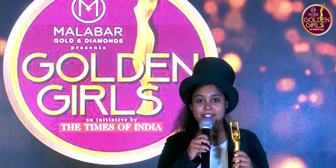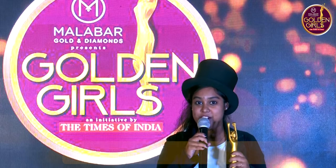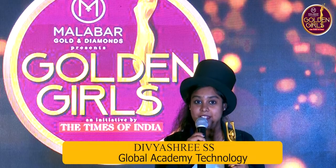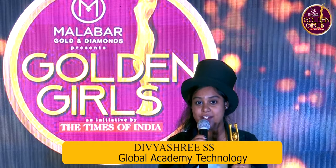Hello everyone! I'm Divya Sri from Global Academy of Technology. I performed magic. If you like my performance, please do vote for me at www.goldengirls.in. Thank you.